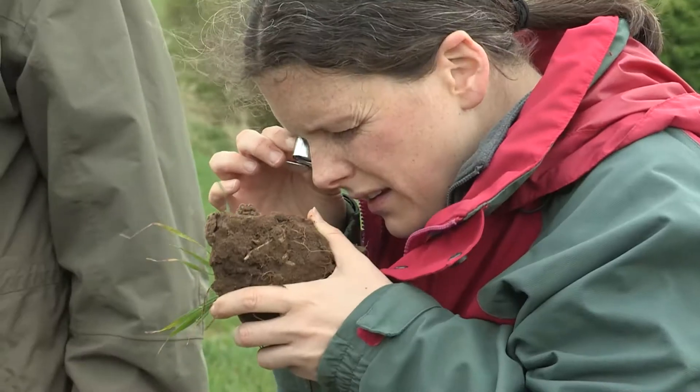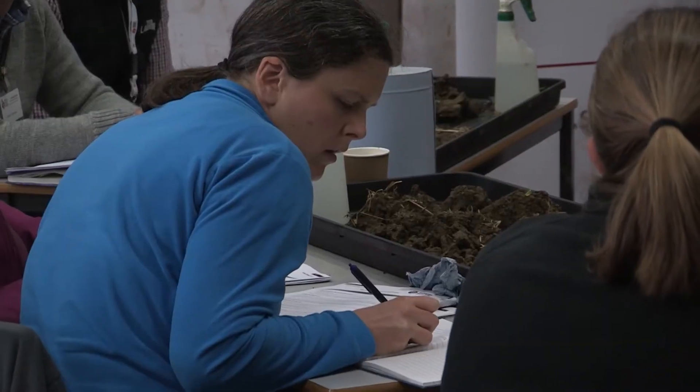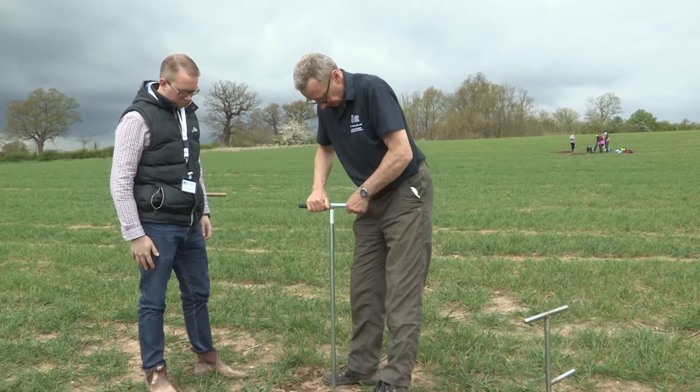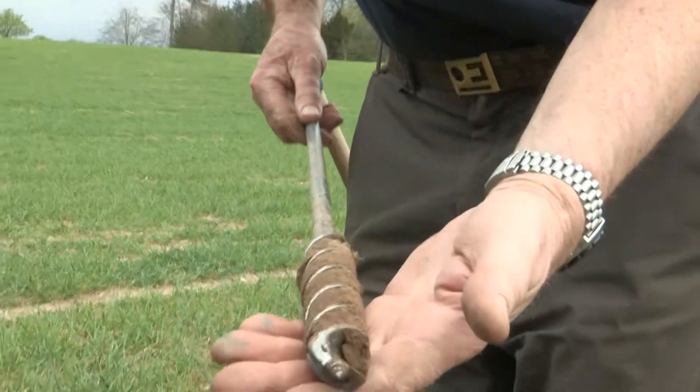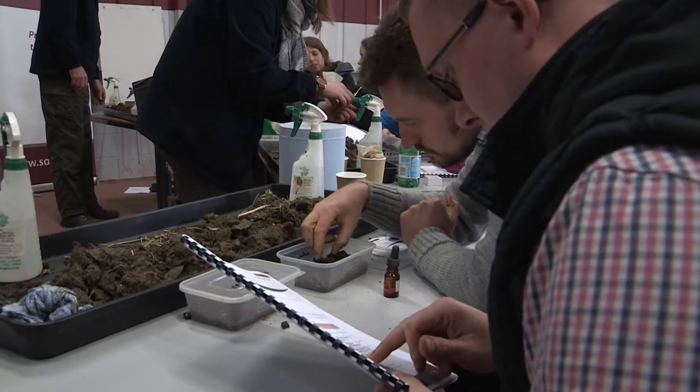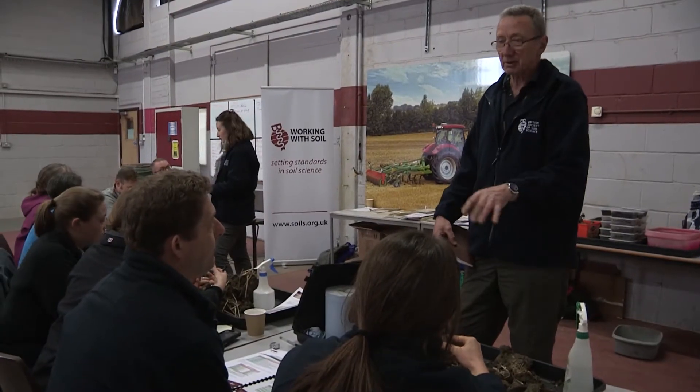I came on the course because I recently got a job working as a graduate soil scientist. My degree was geology and geography, so although it incorporated a bit of soil, it didn't really have a particularly large soil focus. I found that I just really needed to get that foundation that I didn't get from my degree. One of the things I wanted to do particularly was to get my hands dirty and actually look at the soil and be able to tell the difference by looking at it.